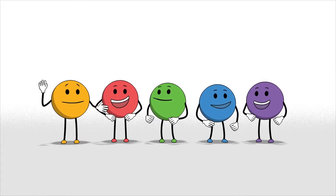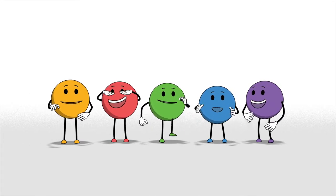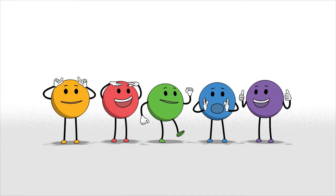Hi! We're the MBF Safety Squad and we're here to teach you the five safety rules to help you stay safe.